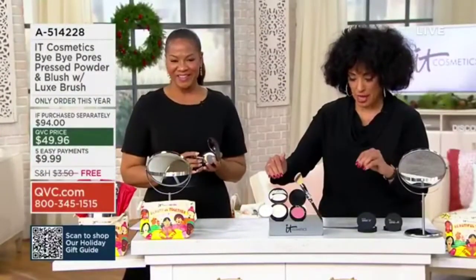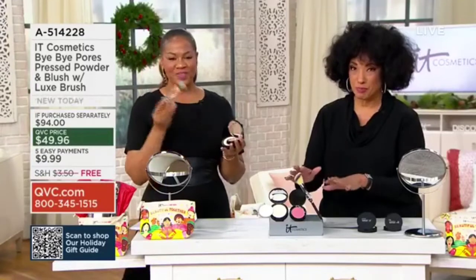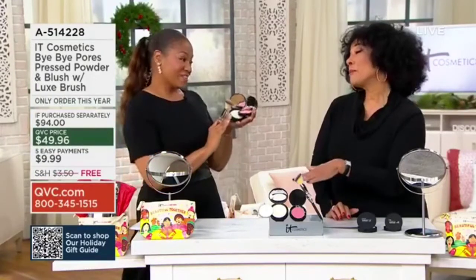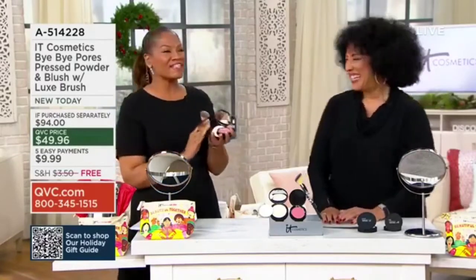Pressed powder and blush, and you also get the Heavenly Luxe brush included with it. Because there are people who will look at that pressed powder and say no, but you want to say yes, yes, yes.